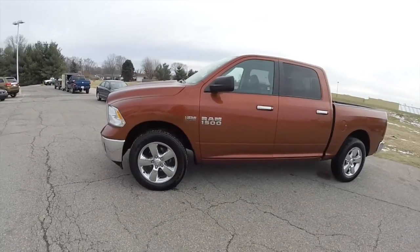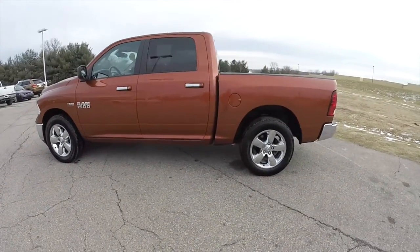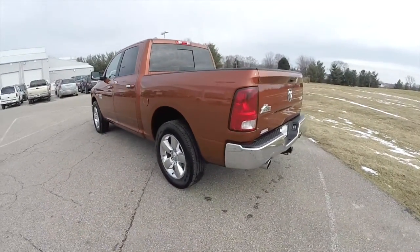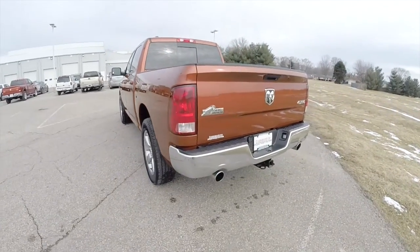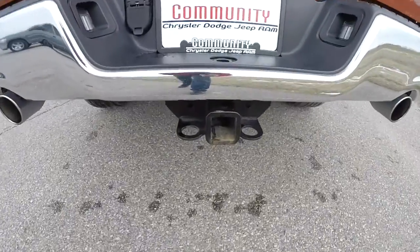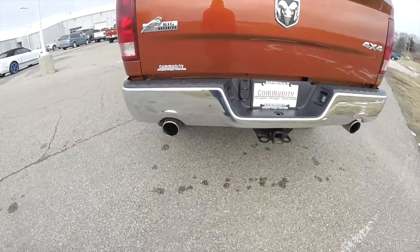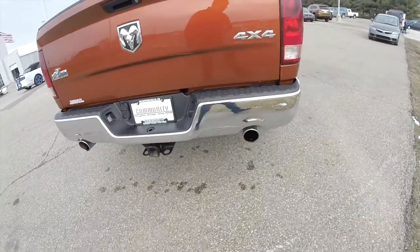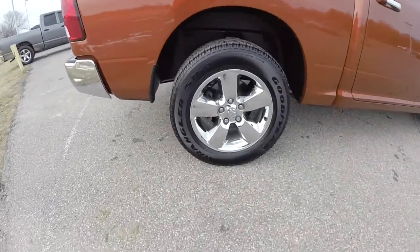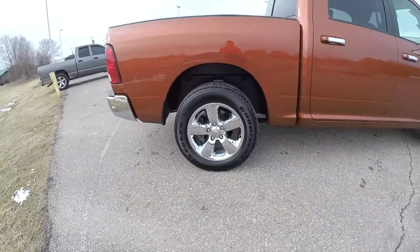It's a crew cab 4x4, showing a copper head pearl coat. Has the black and diesel gray premium cloth bucket seats. Has a 5.7 liter Hemi V8 engine with the 8-speed Torque Flight automatic transmission. Does have the trailer tow group, a drop-in bed liner, factory dual exhaust, and 20-inch chrome aluminum wheels with Goodyear Wrangler SRA tires.